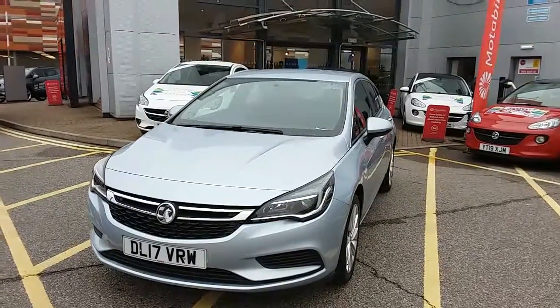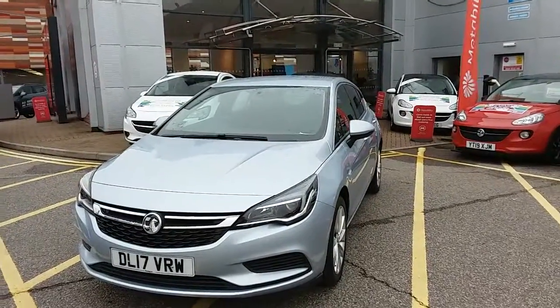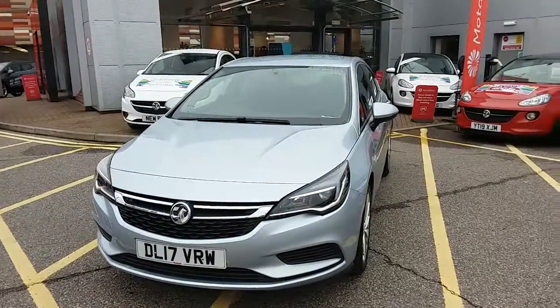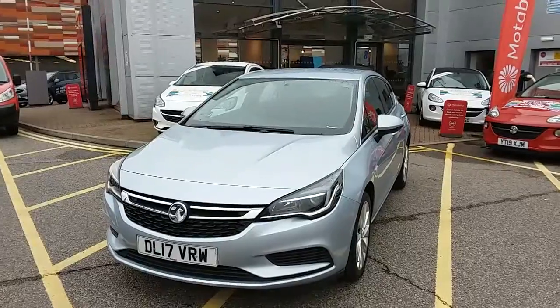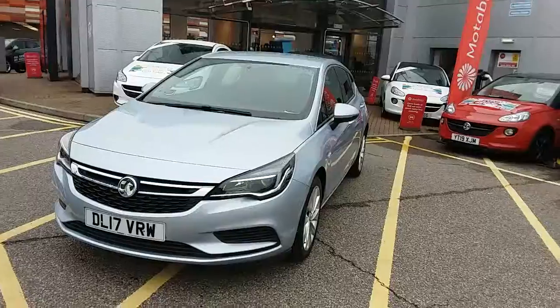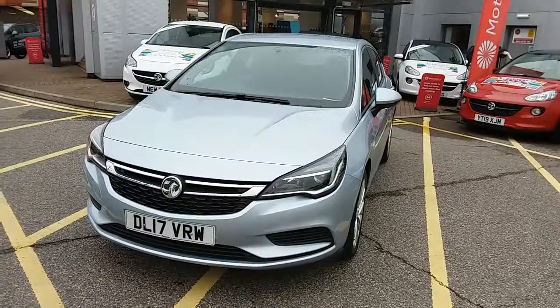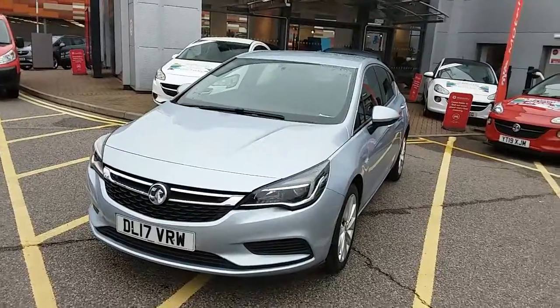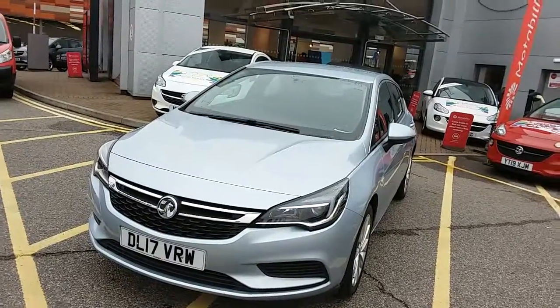Welcome to our 2017 Vauxhall Astra design. This car has a 1.4-litre petrol engine which produces 102 brake horsepower and runs at around 52.3 miles to the gallon. This car has only had two previous owners, will come with a full service history, and comes under the balance of the manufacturer's warranty.